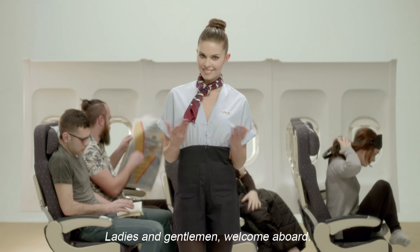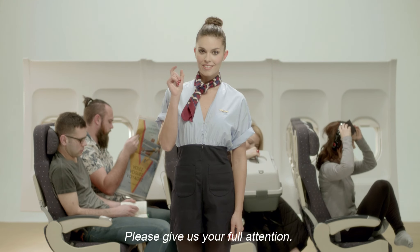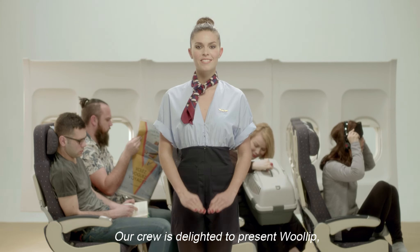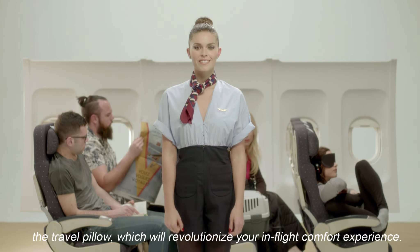Ladies and gentlemen, welcome aboard. Please give us your full attention. Our crew is delighted to present Woolip, the travel pillow, which will revolutionize your in-flight comfort experience.